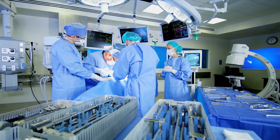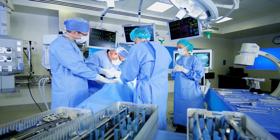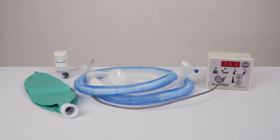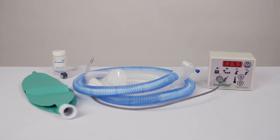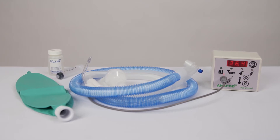The Anapod HumiTherm Heated Humidification System delivers superior performance in surgery, recovery, and beyond. The Anapod system provides active airway heating and humidification for effective core temperature management during surgery.